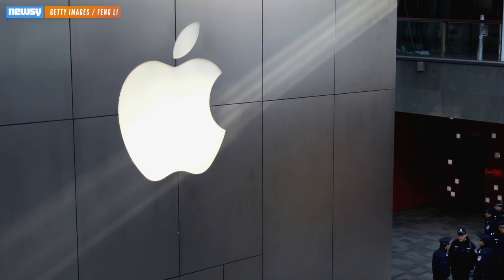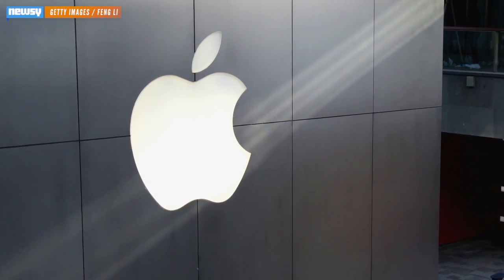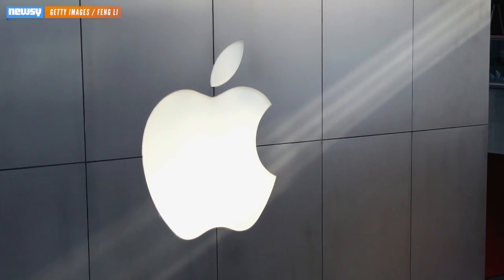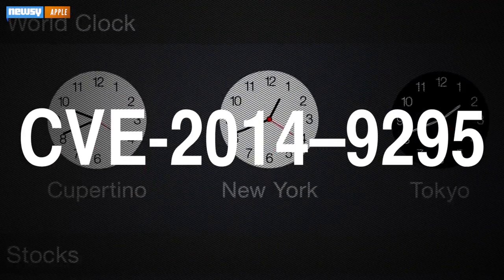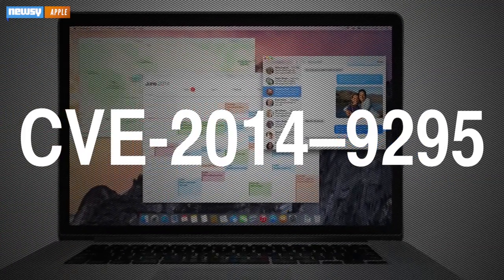For the first time ever, Apple has circumvented its customers and automatically pushed an update to their Mac computers without their approval. The reason? To stay ahead of hackers. The stealthy update came to OS X systems on Monday in order to address CVE2014-9295, a security vulnerability dug up a few days ago.